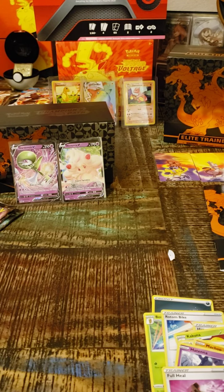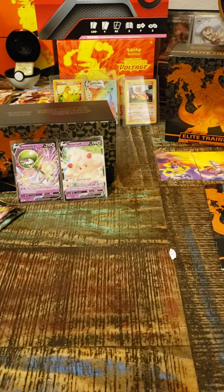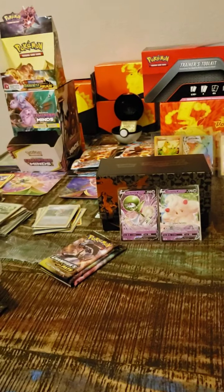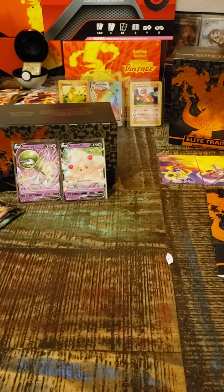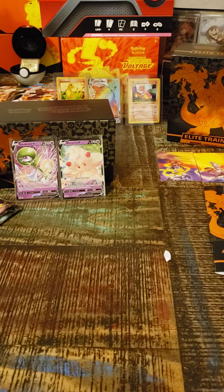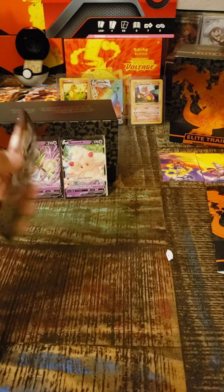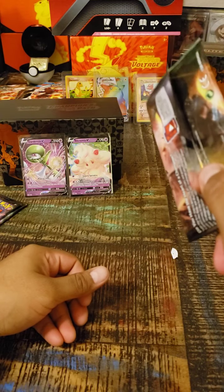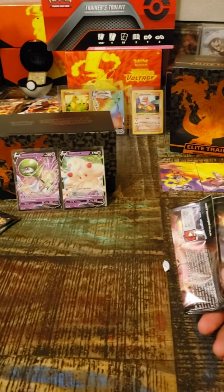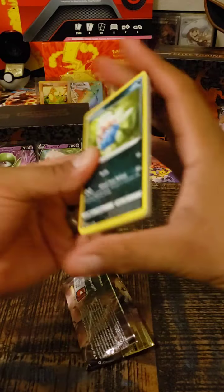I promise you guys — the Pikachu VMAX, I got it after opening one, two, three Elite Trainer Boxes from Vivid Voltage. I got it on the fourth pack of the last box. So that's twenty-four packs total. And I've read that it's actually more difficult to get that Pikachu than the Charizard. I guess I gotta buy three more and I'll probably end up getting it. That Pikachu will probably be up for sale in the near future once I get it graded.